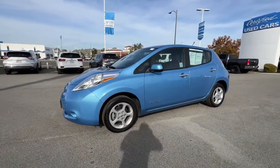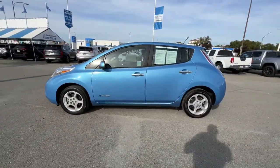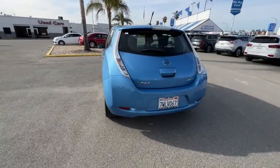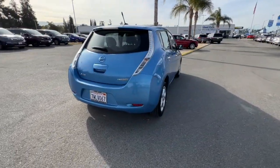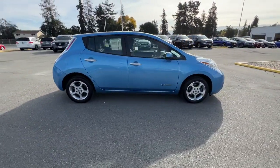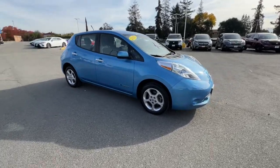You just found the 2013 Nissan LEAF. With less than 45,000 miles on the odometer, this vehicle provides excellent value. This eco-minded LEAF is packed with features that let you enjoy efficiency, connectivity, comfort, and security.